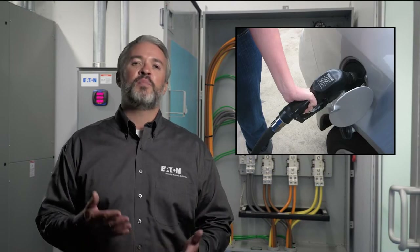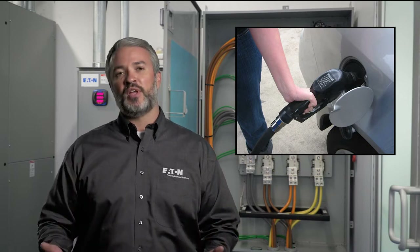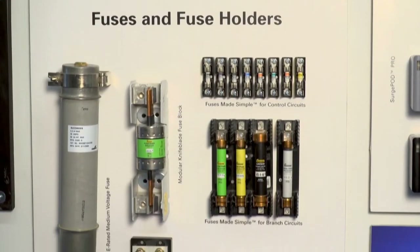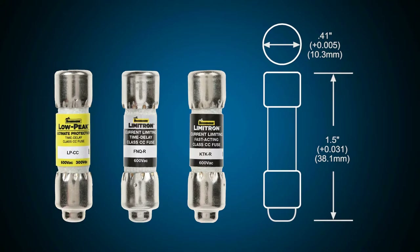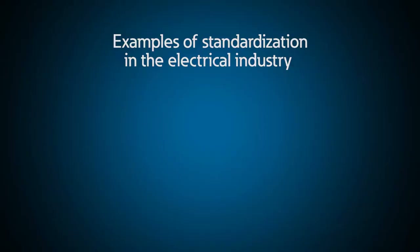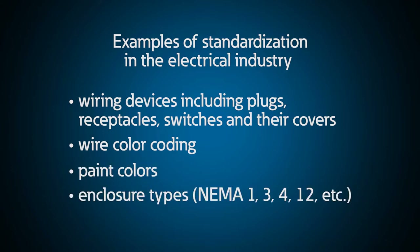Just like other industries or things in our personal life that you may run into every day but don't think about — like when you go to pump gas in your car, the size of the pump nozzle and the size of the hole in your fuel tank are matched perfectly. Have you ever tried to pump gas and realized that you grabbed the diesel pump instead and it didn't fit? Similar to that example in the electrical industry, fuses and fuse blocks are sized so they fit together to match ampacity and voltage ratings so you don't accidentally use the wrong fuse. There are literally thousands of similar examples, including wiring devices like plugs and receptacles, switches and their covers, wire color coding, paint colors, and enclosure types.